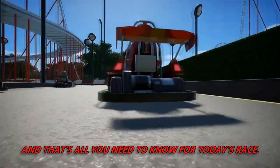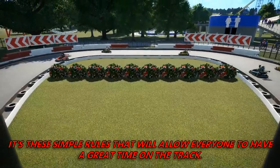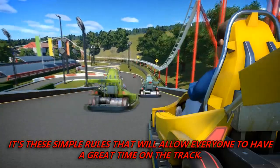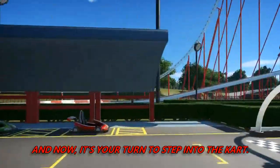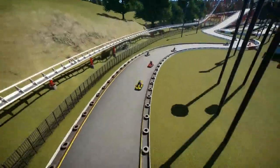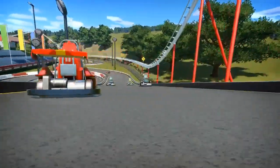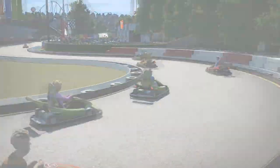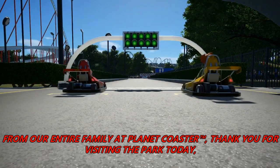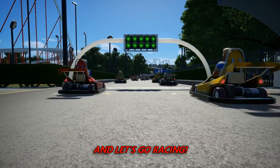And that's all you need to know for today's race. It's these simple rules that will allow everyone to have a great time on the track. And now, it's your turn to step into the cart. From our entire family at Planet Coaster, thank you for visiting the park today. And let's go racing!